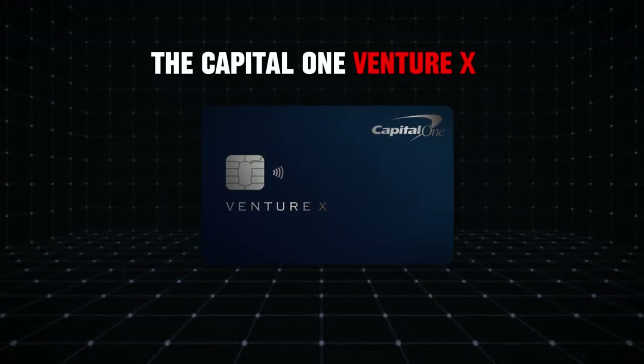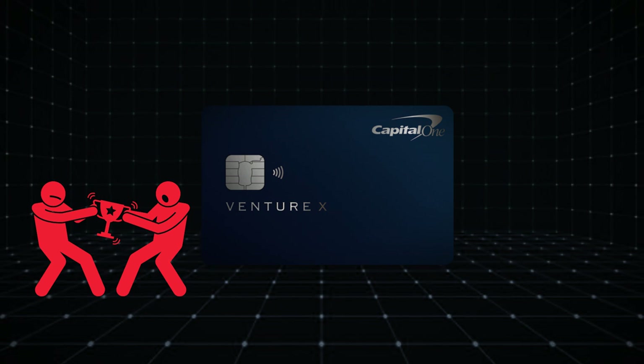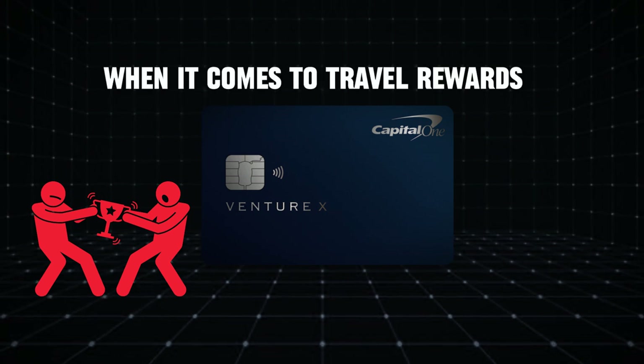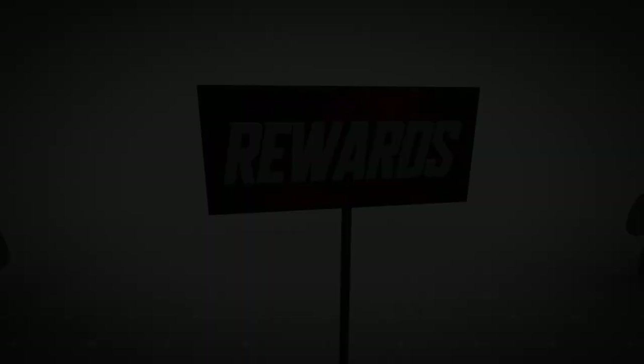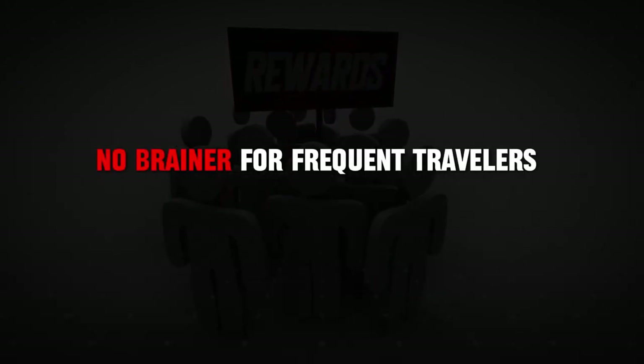Let's talk about the Capital One Venture X. This card isn't just a top contender — it's an absolute powerhouse when it comes to travel rewards. It's the perfect blend of high rewards and premium perks, making it a no-brainer for frequent travelers.